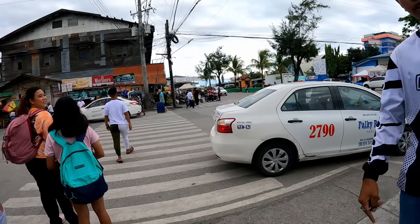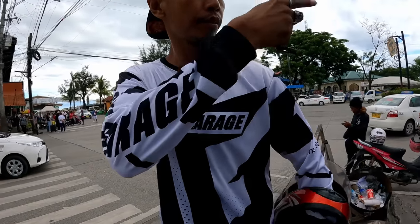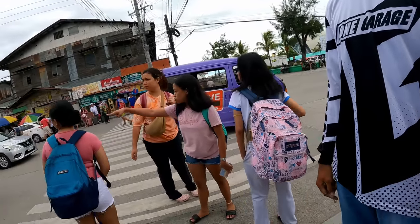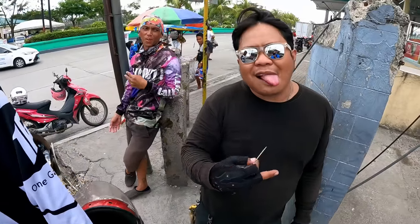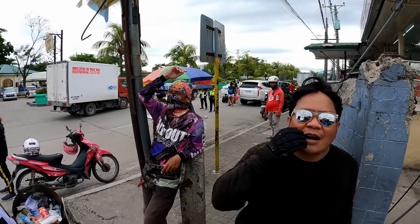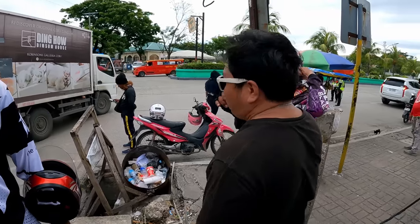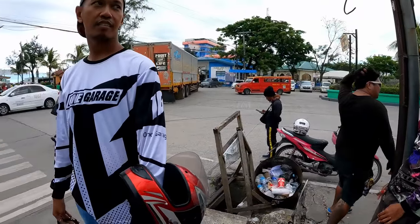More touts keep approaching — one offering 100 pesos for something, another trying to sell sunglasses. I keep telling them my Grab is coming. I can't take a bike — look at this massive suitcase. My Grab driver is phoning me now. There's a plate number mix-up but I've sorted it — this is my actual Grab here. I have luggage so the car is just easier for me.